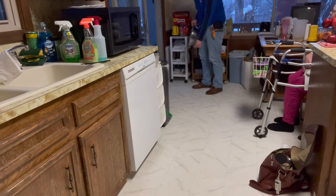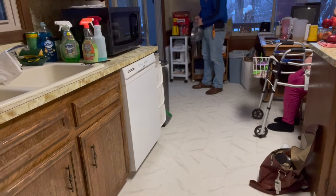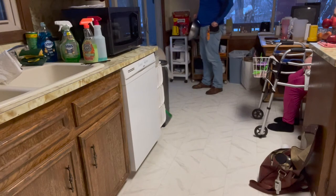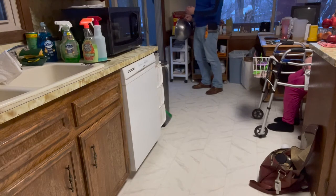He didn't come all the way in, so I'm going to throw it a little bit further away this time. I'm not saying anything when he goes outside because that's not something I want to cue — I only want to cue him coming inside.